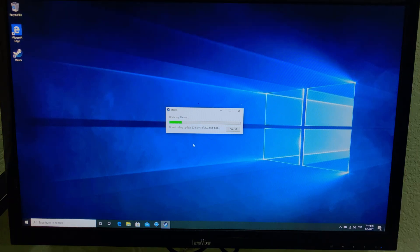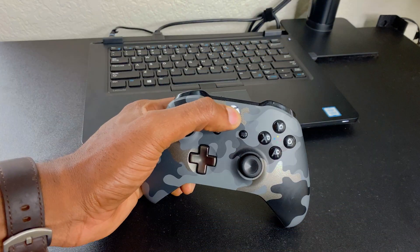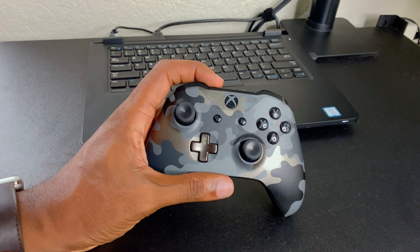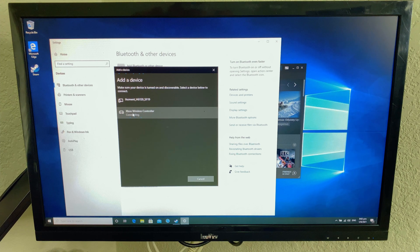Installing Steam is next. I'll be using Steam Link to stream my games from my main PC to this one. I'll pair my Xbox controller using Bluetooth to play the games in my library. This gives me that couch gaming console-like experience.